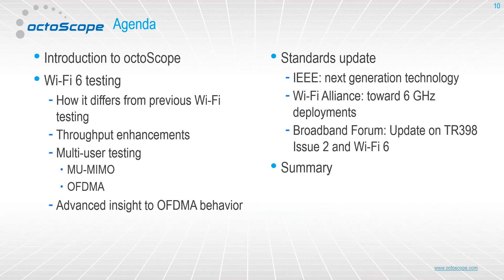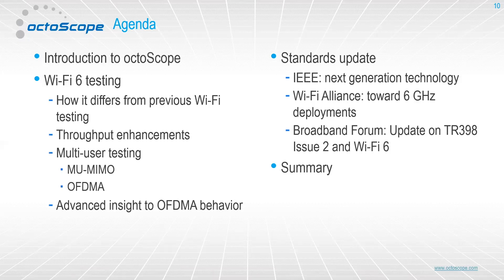I'm going to do a quick introduction to Octoscope — that'll be very short — then we'll dive right into Wi-Fi 6 testing. We'll look in a little more detail at what I mean by the fact that it's very different from previous generations of Wi-Fi testing, and look at some of the features we can examine. We'll end up with a quick survey of the standards environment, both in terms of Wi-Fi 6 and where it's going — things like 6 GHz operation, newer technologies coming afterwards — and the Broadband Forum, with TR398 and looking at where they're going with their Issue 2, especially in terms of testing methodologies for Wi-Fi 6.